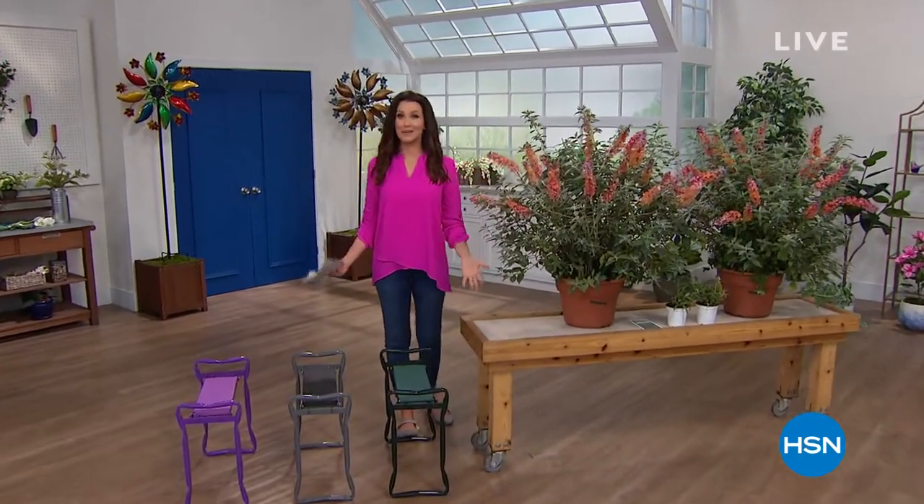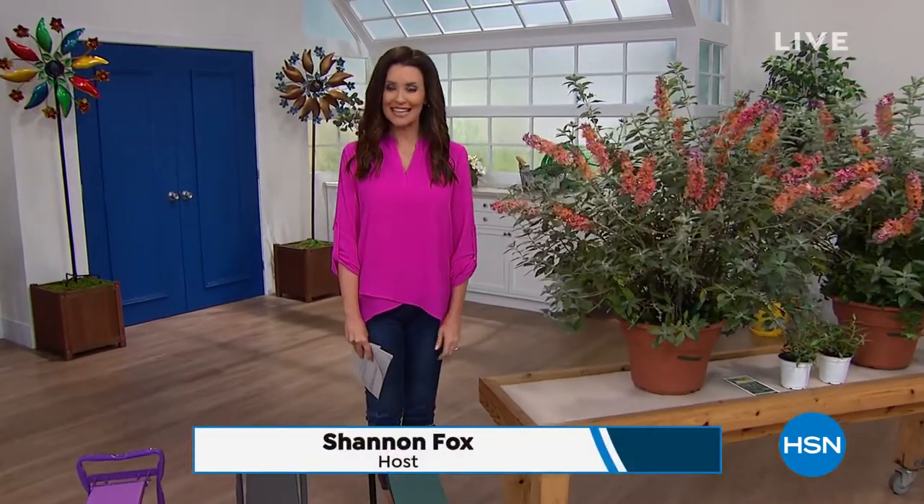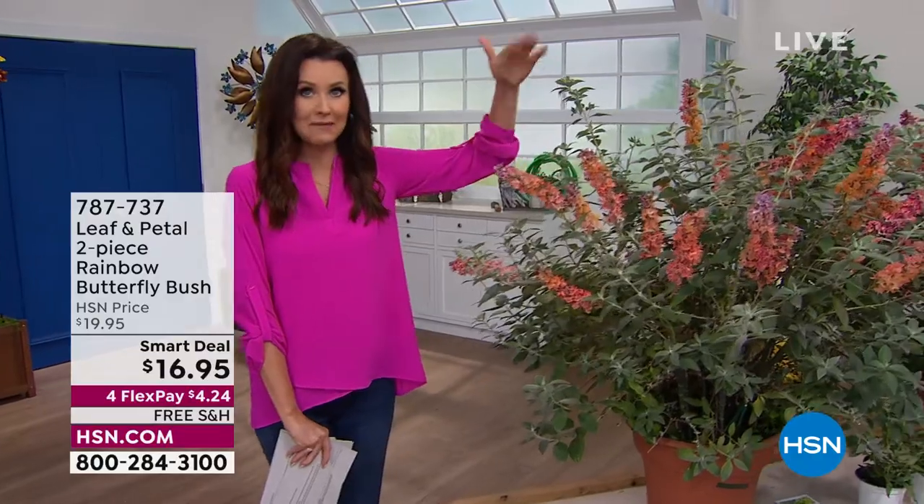Happy spring! I am your host and fellow newbie gardener Shannon Foxx, and I will be shopping right along with you because Leaf and Petal is going to bring you a beautiful garden that's so easy it's a snap, and HSN is going to bring you amazing prices. Spring means rainbows and butterflies — that's what is coming up in just a little bit.